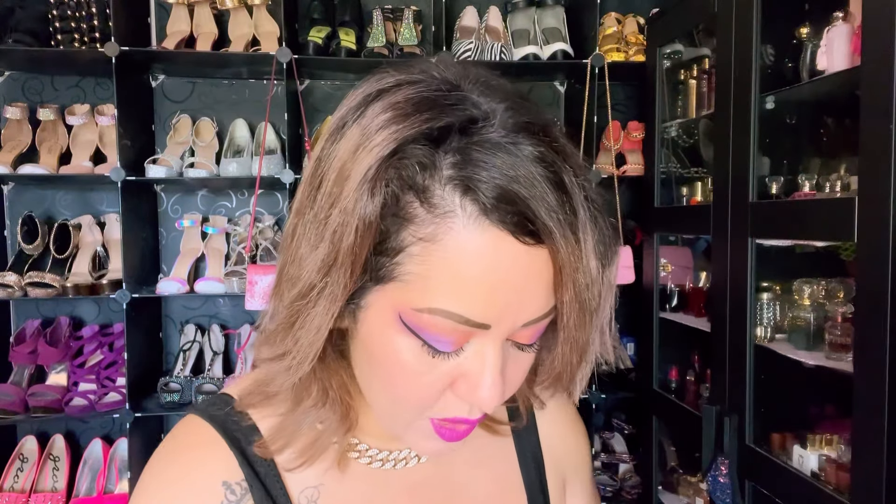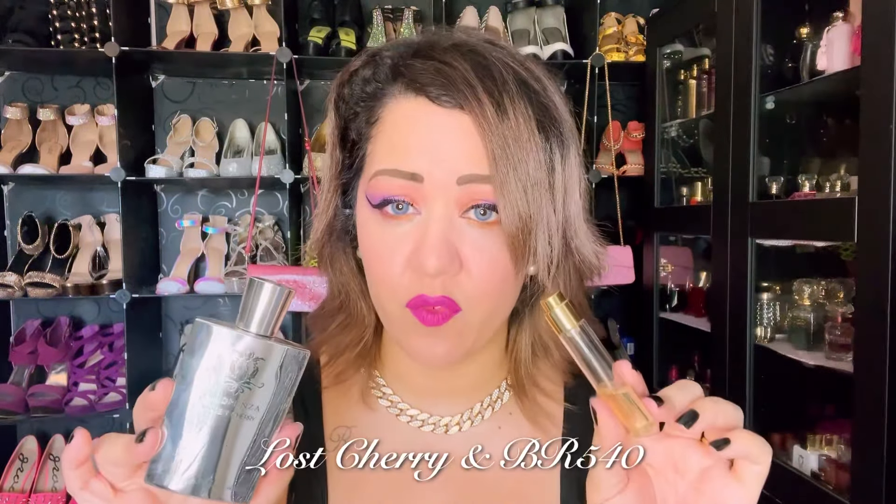The next combo: Amarena Cherry by Fragrenza — my Lost Cherry dupe — with a travel size of Baccarat Rouge 540. I do have the real BR 540 just to show I have the original, though the similar ones I have are almost the same. This combo was suggested by Abby with Love. The BR 540 with the cherry is wonderful — love it.